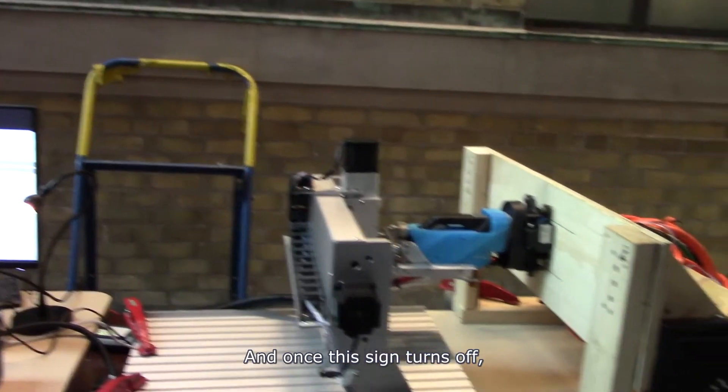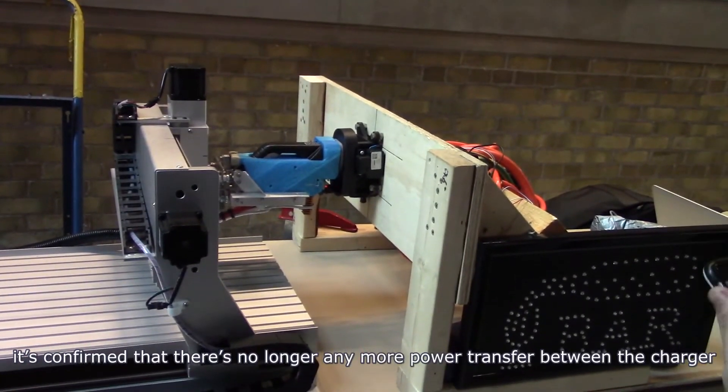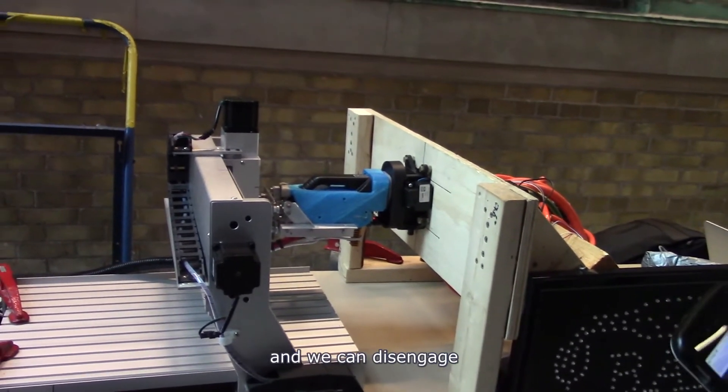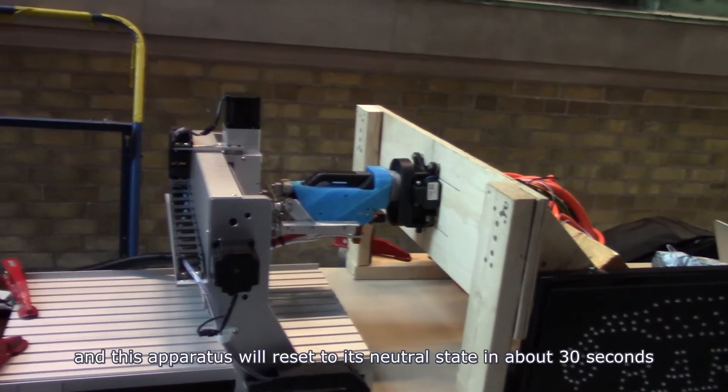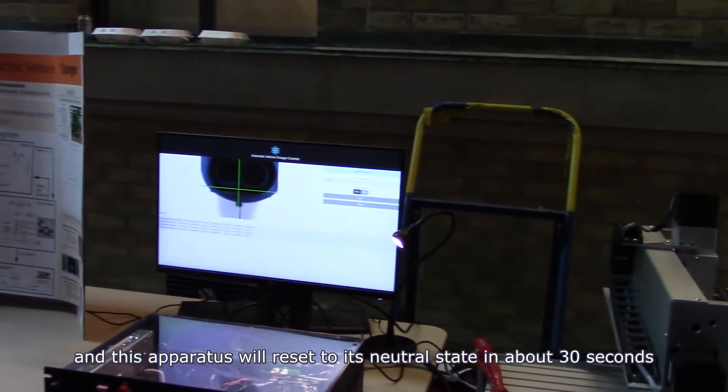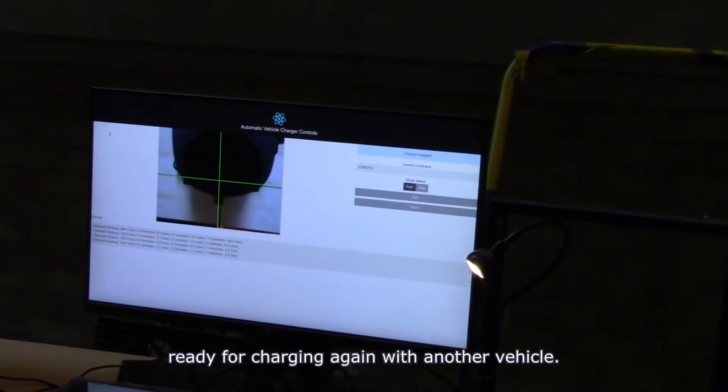Once this sign turns off, it's confirmed that there's no longer any power transfer between the charger and we can disengage. This apparatus will reset to its neutral state in about 30 seconds, ready for charging again with another vehicle.